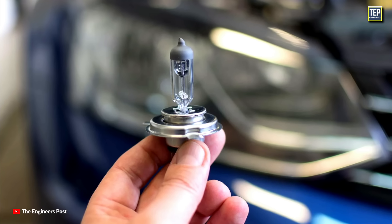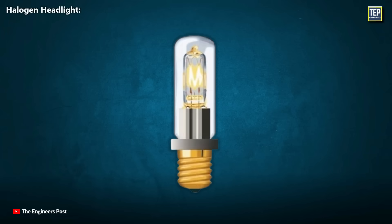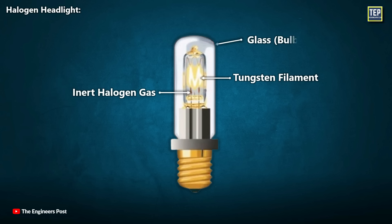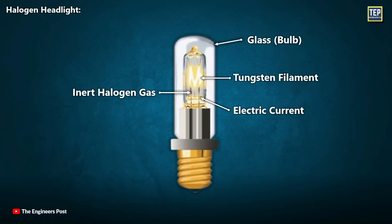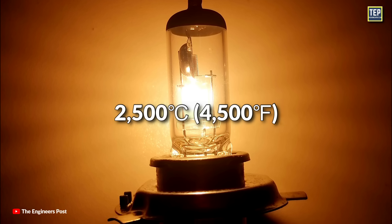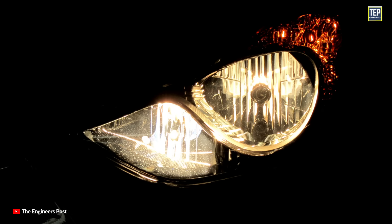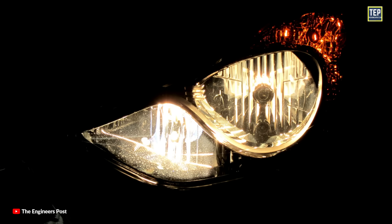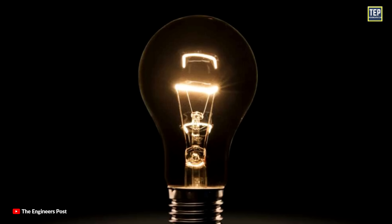Halogen bulbs are undoubtedly the most traditional and widely used headlight bulbs of all time. A halogen headlight works by taking advantage of a thin tungsten filament mixed with inert halogen gas contained in a piece of glass that is highly resistant to heat. When your headlights are activated, electric current is passed through the glass capsule into the tungsten filament, heating it up to around 2,500 degrees Celsius, which results in the tungsten glowing. The light from a halogen bulb is yellow due to the heated tungsten and inert halogen gas reaction.